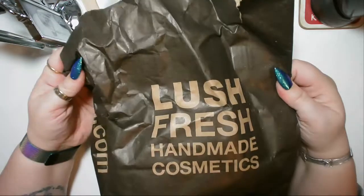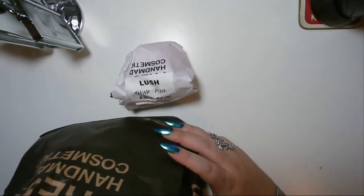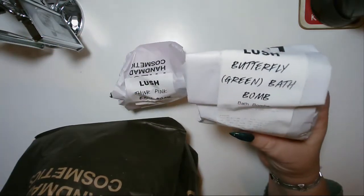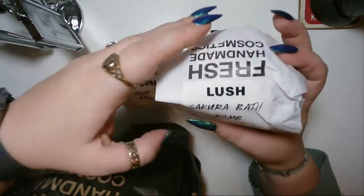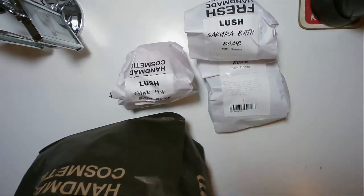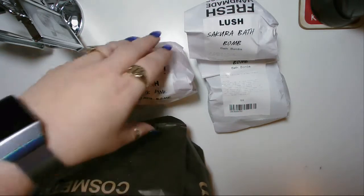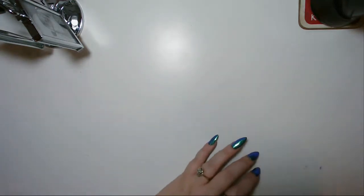We went to Lush for bath bomb shopping. I got Think Pink, a green butterfly bath bomb, a sakura bath bomb, a Dragon's Eye bath bomb, and Intergalactic — because that's just lush. Oh my god, they smell really strong. I can't handle the smell of all of them together, it just freaks my head out.